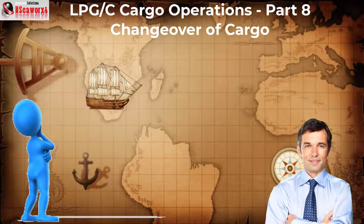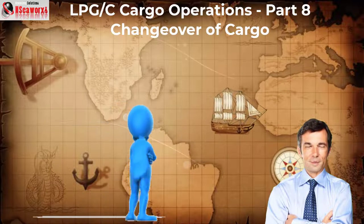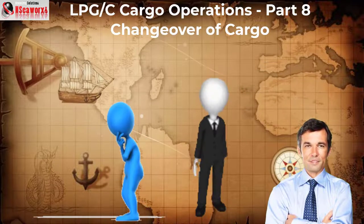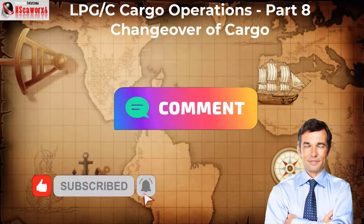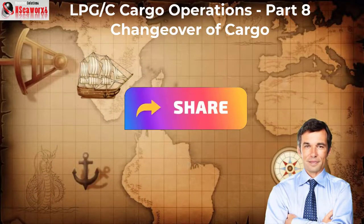Howdy folks! Welcome back to the continuation segment of the LPGC Series of Cargo Operations, Part 8, Changeover of Cargo. There are not many reactions and comments on my previous videos — whether I am on the right track or not, suggestions or honest-to-goodness scrutiny would be appreciated. Please subscribe, like, and comment. Let's begin.